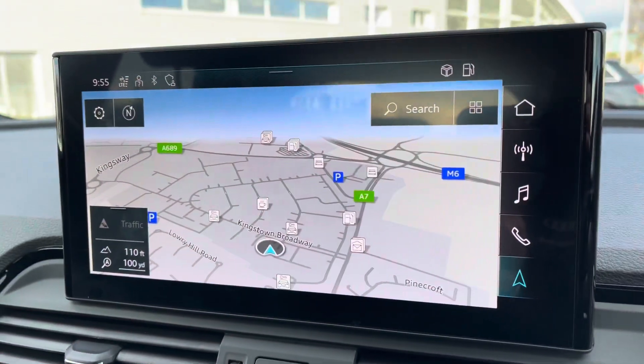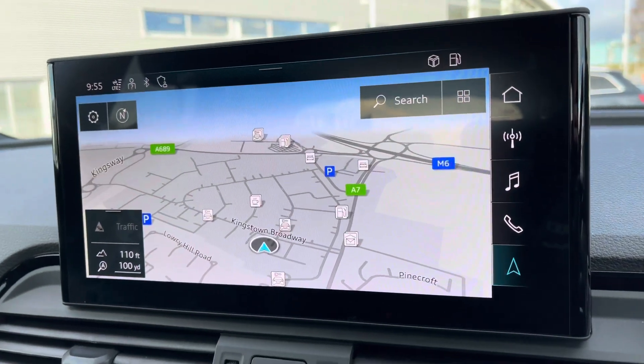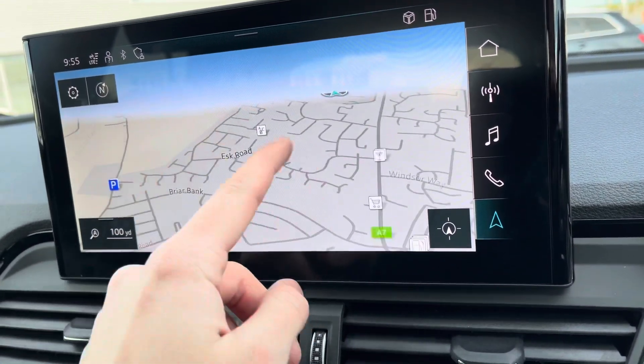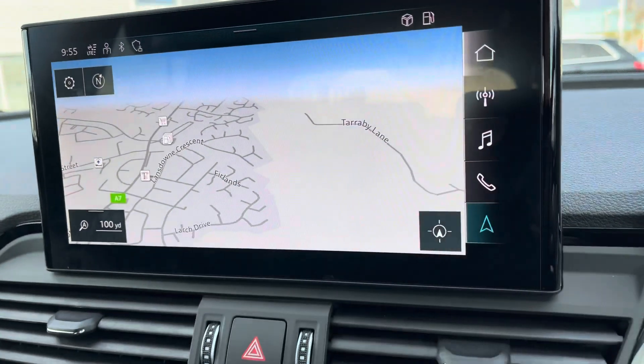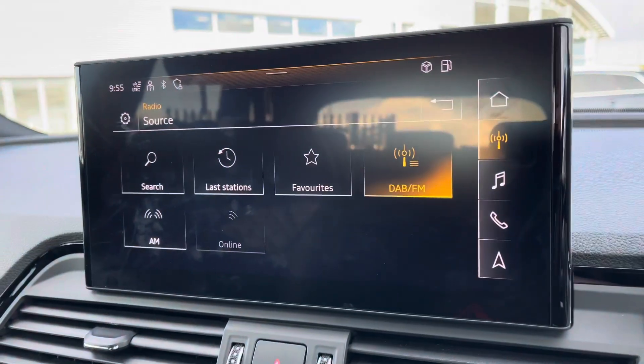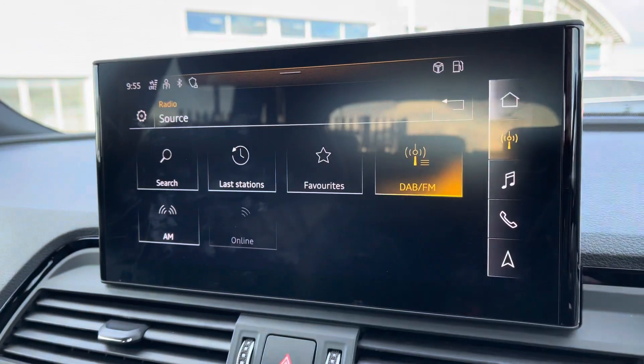Moving to the central touchscreen display, you can access your navigation on here as well as your virtual cockpit, all dependent on your preference. It's very responsive, as you can tell. You also have DAB, AM, and FM radio, giving you a wide selection of different channels.